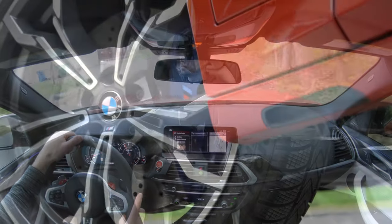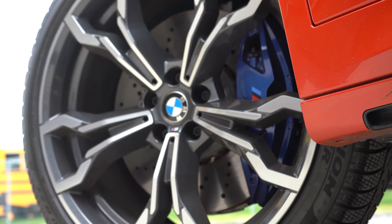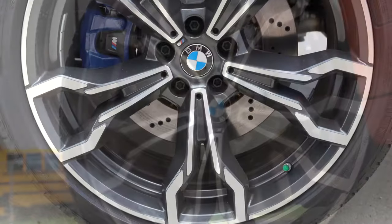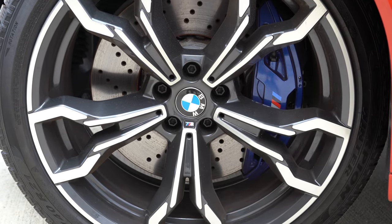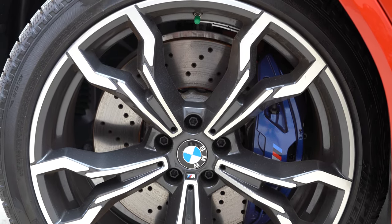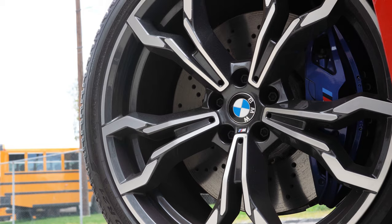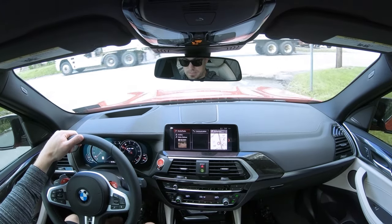As always, to go along with that acceleration, braking is equally important. You will find M compound four-wheel ventilated disc brakes. Up front they are 15.6-inch ventilated discs, and in the back 14.6-inch ventilated rear discs. For reference, my Mustang GT has 15-inch brakes, so these are quite beefy especially for an SUV. You also get cross-drilled rotors and blue painted calipers.